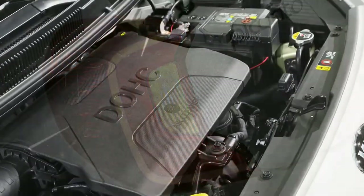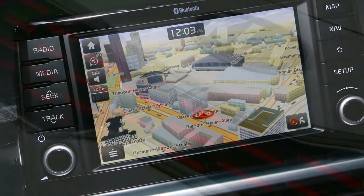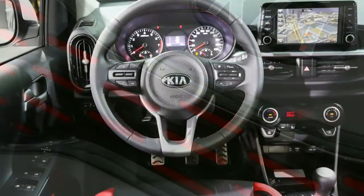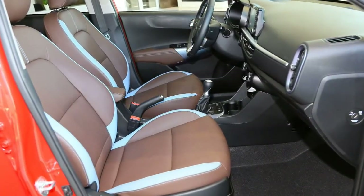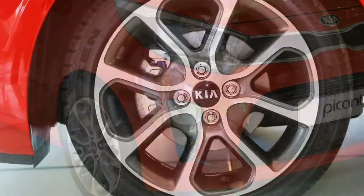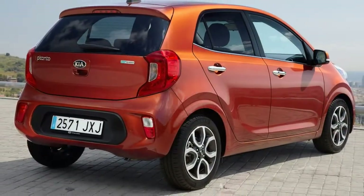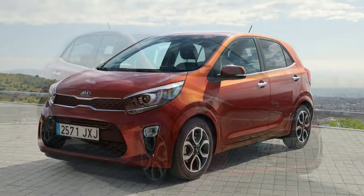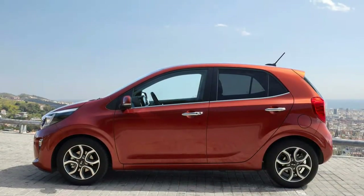The verdict: with the 2017 Picanto, Kia has made another leap forward. It's a good value choice in the supermini sector and puts up a stiff challenge against mainstream rivals such as the Ford Fiesta and Vauxhall Corsa. It's beautiful, well-crafted, and offers a good amount of kit and space. Combined with Kia's famous 7-year warranty, it's hard not to recommend this car on rational grounds.